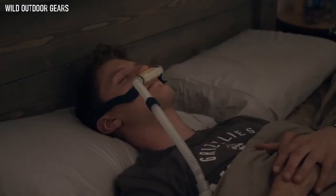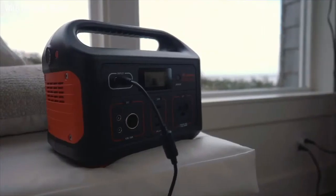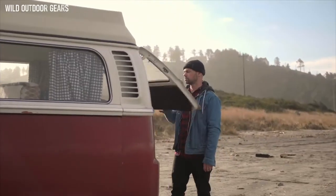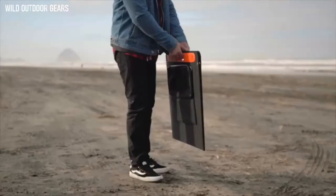In the event of a power outage, sleep soundly knowing your CPAP machine will be powered throughout the night. The Explorer 500 recharges fully in just about seven hours from a standard wall outlet and can also be charged on the road with your car's AC port. With an optional solar panel, you can enjoy quickly sustainable solar energy while on your adventure.